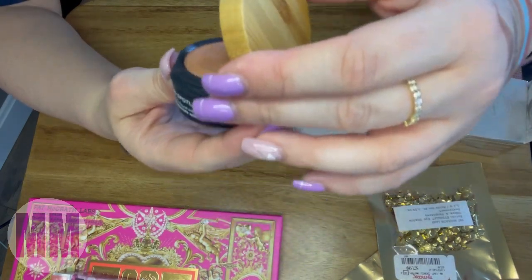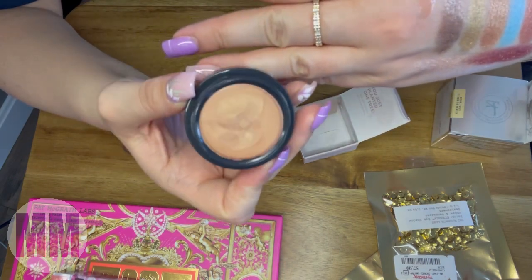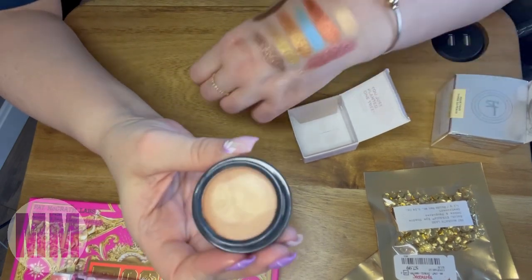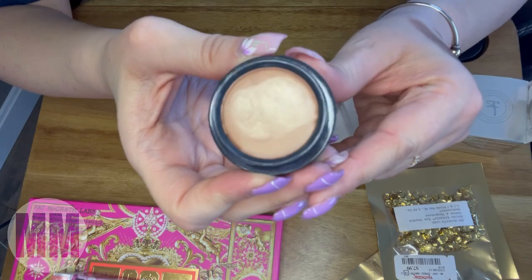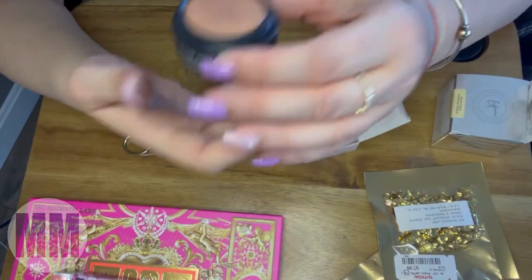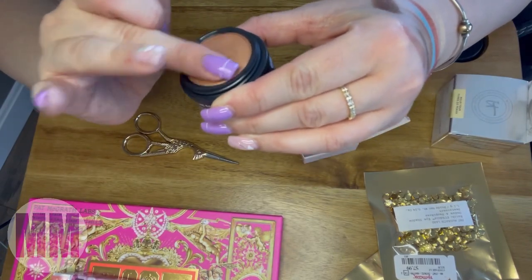How much do you want to bet that it's been swatched? Yep — somebody's swatched it, you can see their fingerprints in it. Why do people have to do that? Just look at it, don't touch it. It's so annoying. I will swatch it but I'm not going to use it — I'll spray it with alcohol first. People are terrible.